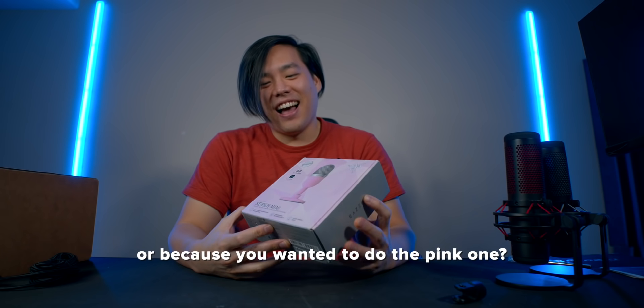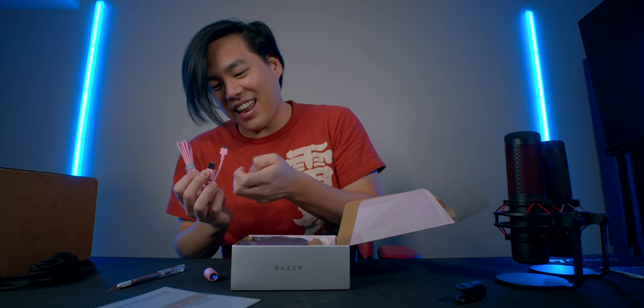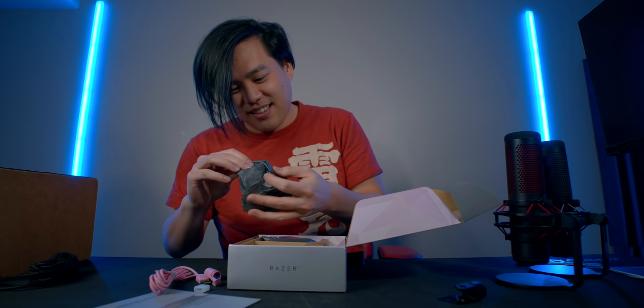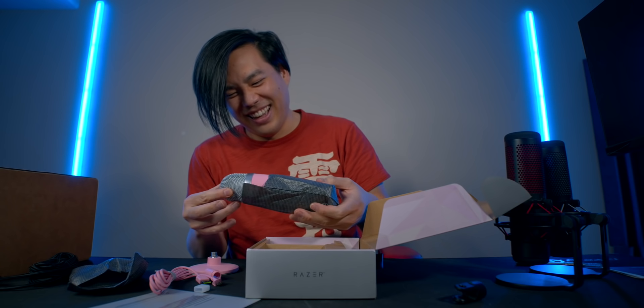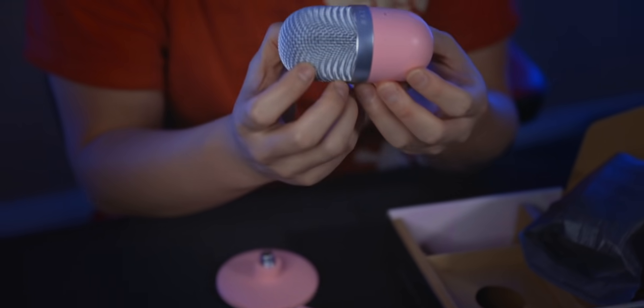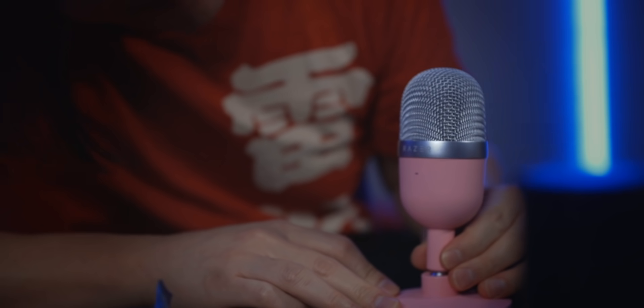I'm doing the pink Razer because I'm attracted to cute things, and this is very cute. The cables are even pink and green. We've got the stand — it feels very light, like it's meant to dissolve in your stomach. It's the puppy dog of microphones.